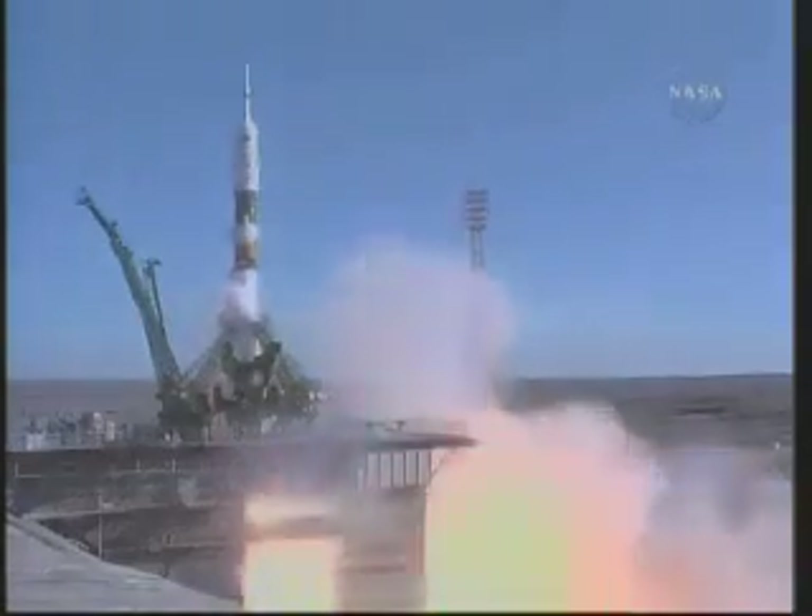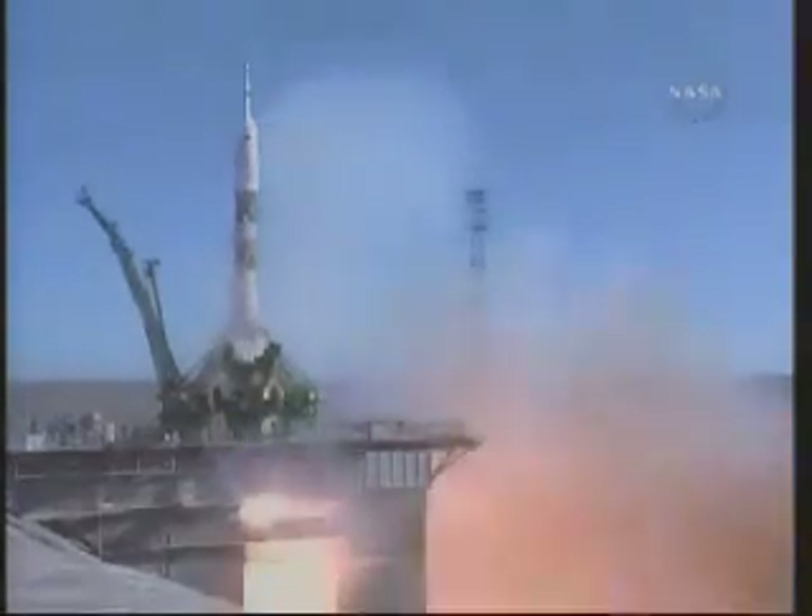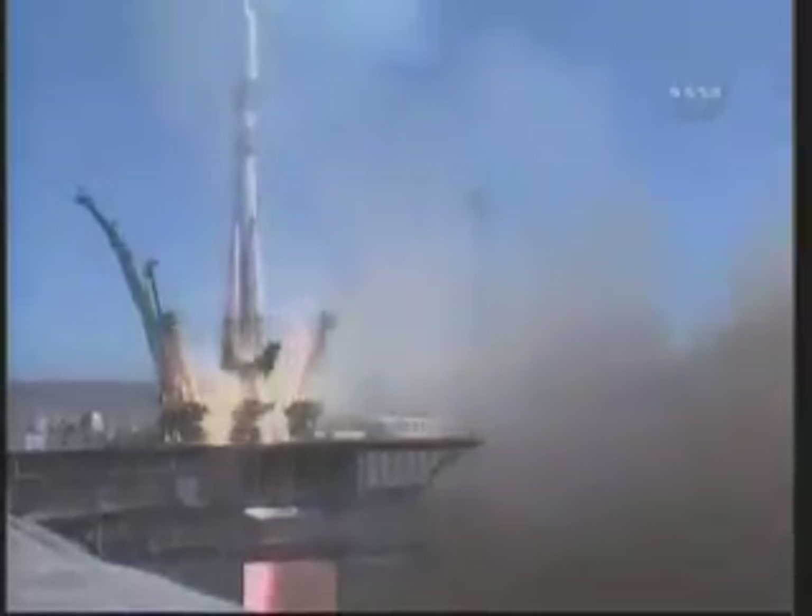We have Alexander Skvortsov, Tracy Caldwell Dyson, and Mikhail Kornenko, beginning their journey to the International Space Station.